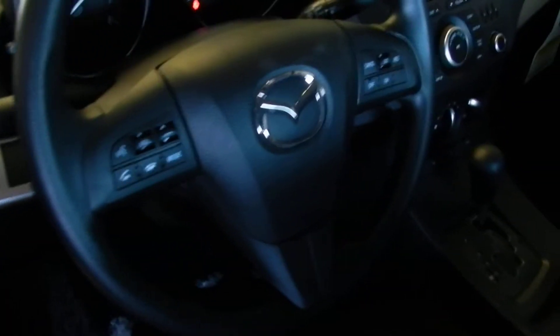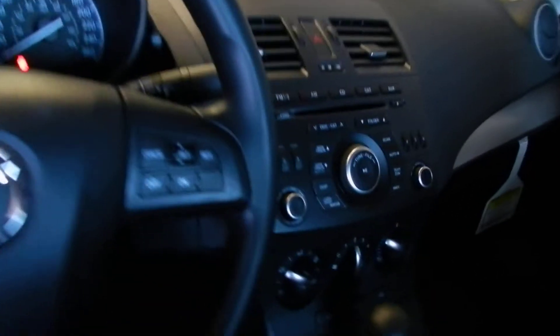If you want to follow into the interior here, you'll see it does come with power windows, power locks, Bluetooth, and cruise control. This one is an automatic. You do have a CD player there with an auxiliary input. Really nice and spacious up front.